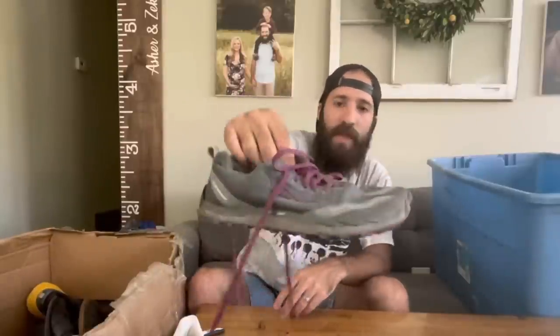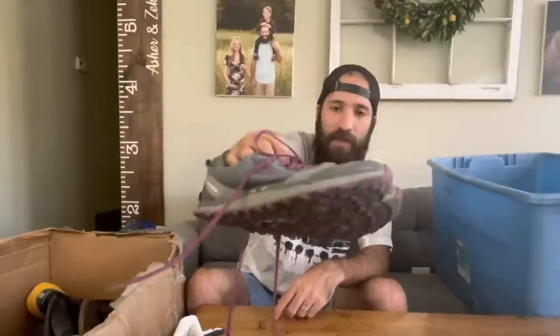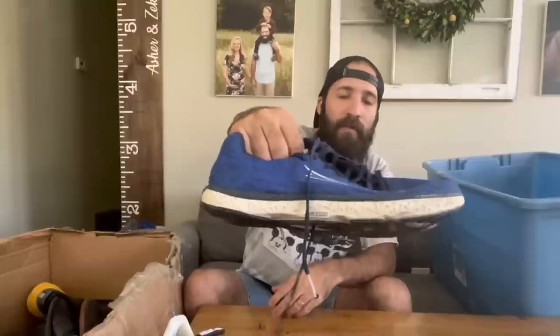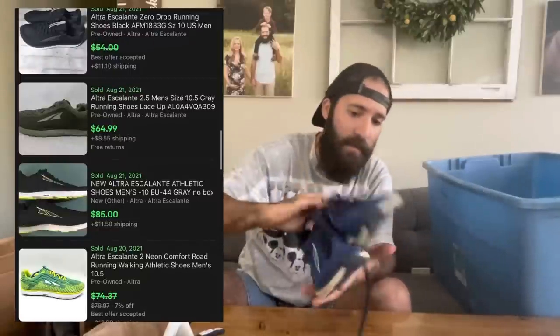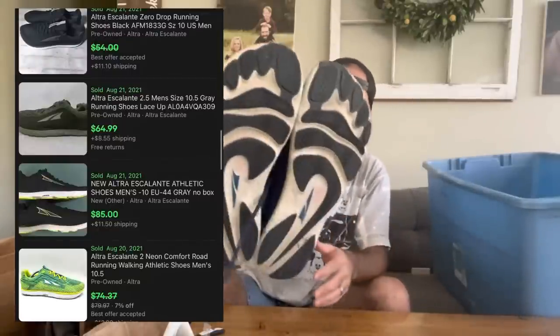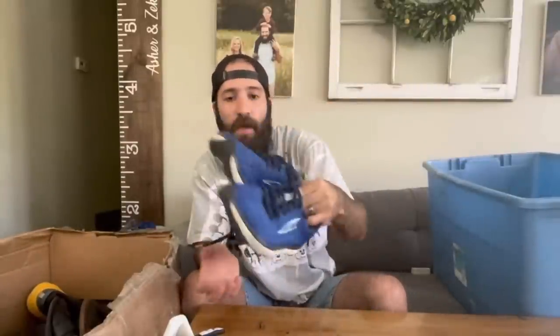Continuing with the Altras — $5.99 for these Altra Superiors. You can see the foot logo on the bottom. This gray and purple colorway — I find this colorway a lot when I find Altras. Really popular color model and in really good condition. And here's another pair of Altras — look how clean these are. Another pair of Escalantes, similar feel to the Nike Free Run Flyknit. Great colorway, don't really need any cleaning, maybe a little magic eraser on the white side.